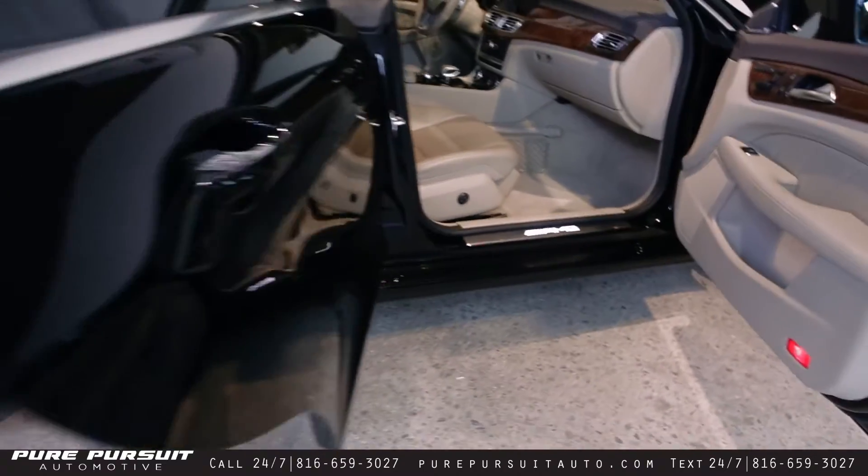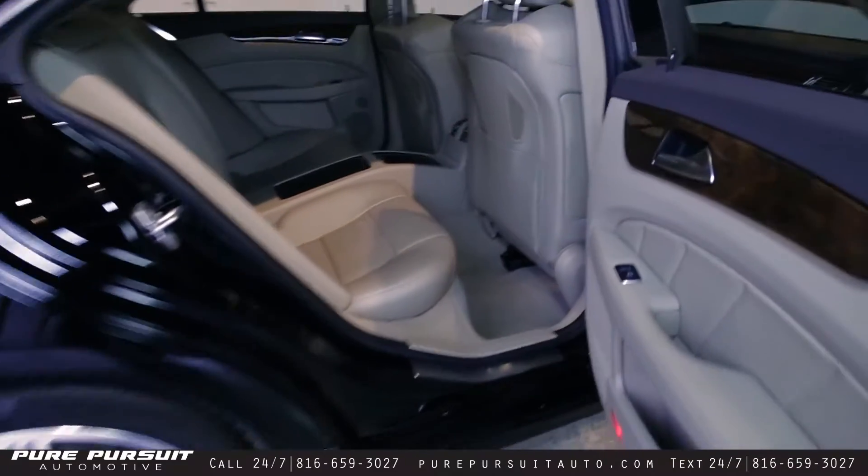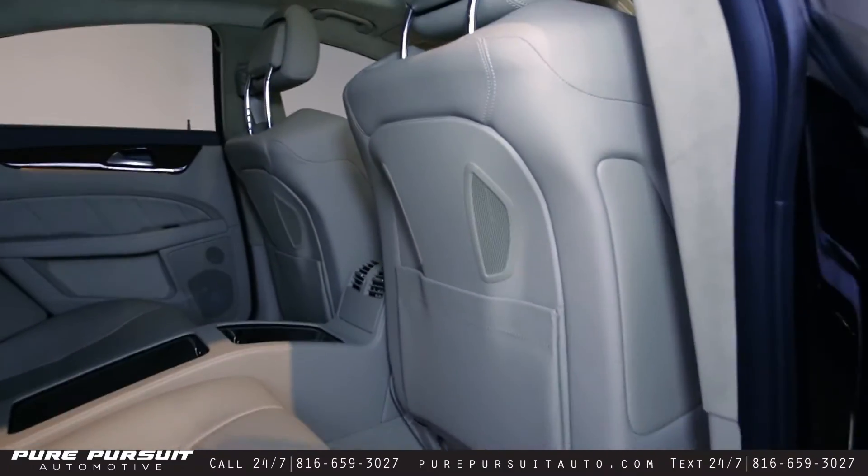We'll also take a peek in the back here. As you can see, plenty of space — you could fit two adults easily back there.